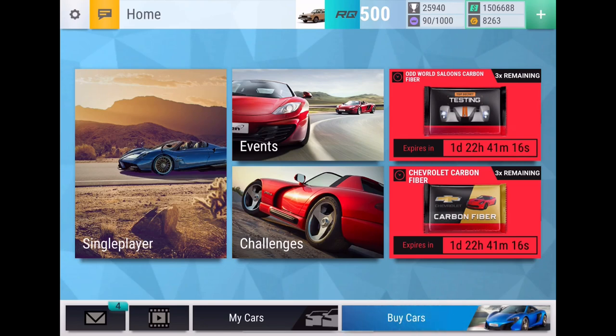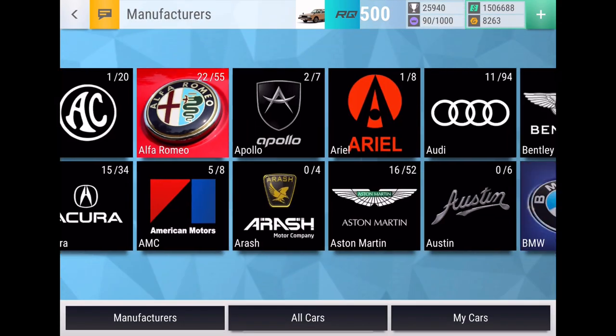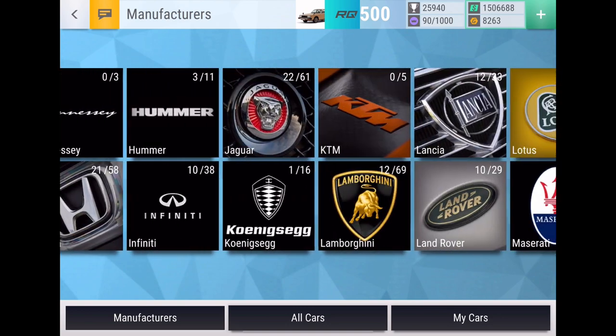What's up guys, it's the Elephant and we are going to be going through my top 15 most wanted cars from the new Top Drives update, so let's just jump right into it.